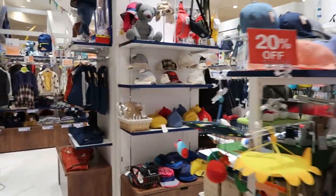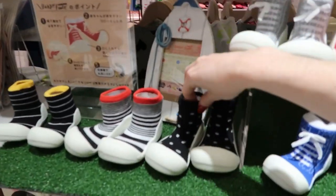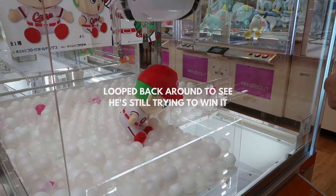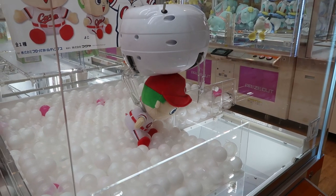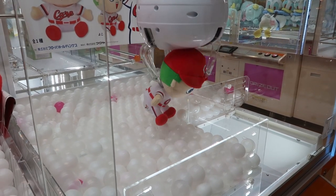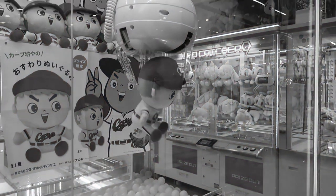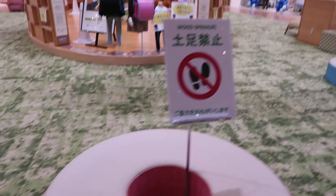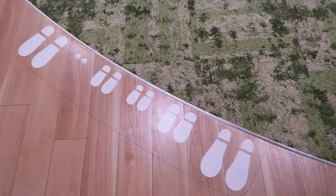They always have so many cute things for kids — the kids stores here are amazing. There were little rubber shoes and really cute items. You can leave your shoes here to play in the kids' area.